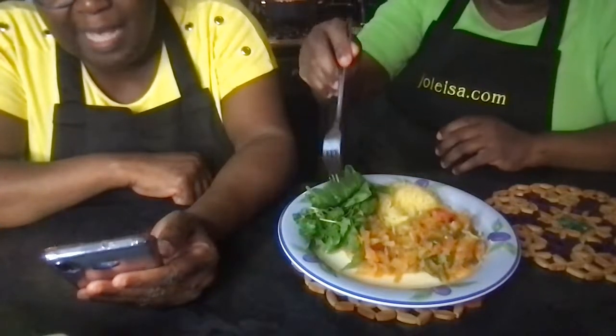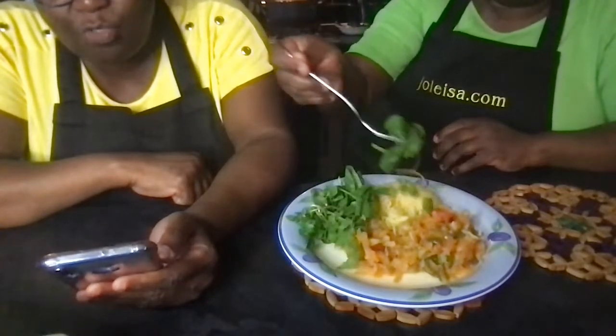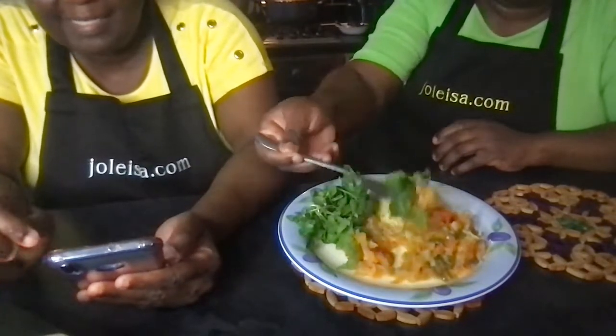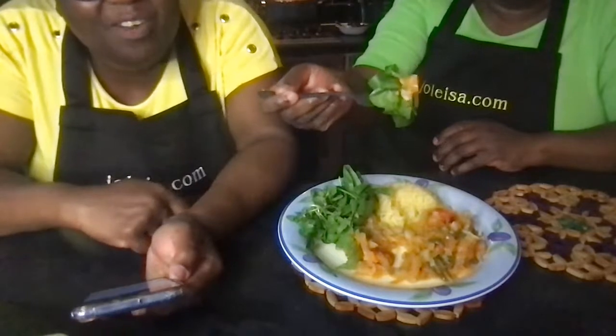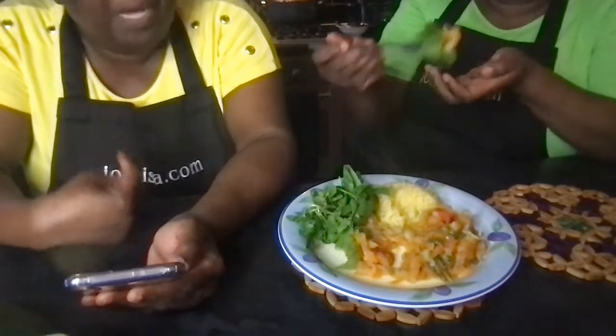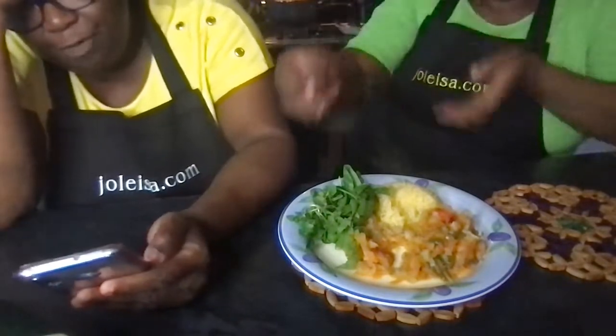Inga says it looks good, Moya Grace says it looks delicious, Leonitella says dinner looks yummy! We actually cooked this to show you — we have to package it up, cool it, and put it in the fridge.